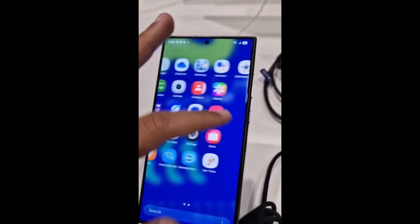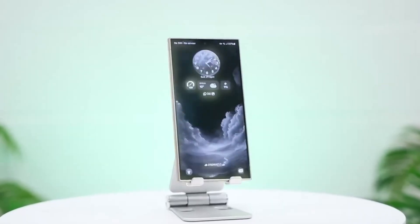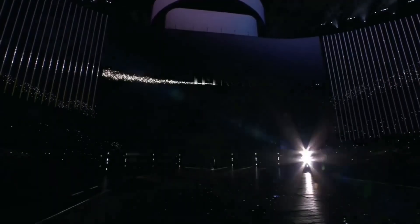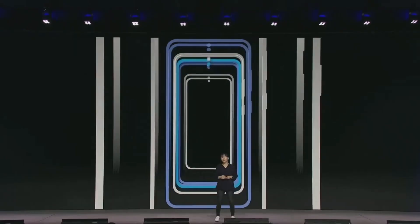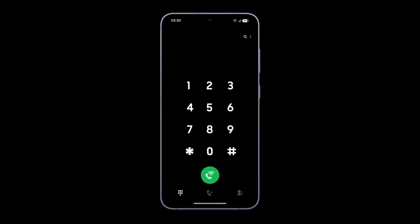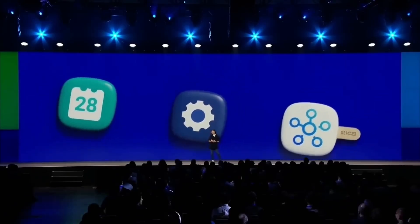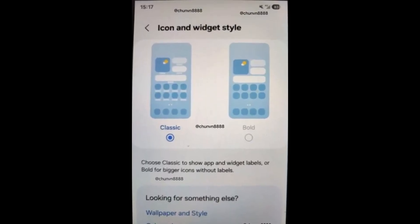Exciting news for Samsung Galaxy users. If you're waiting to experience Android 15, the beta release for Samsung's Galaxy S24 and Galaxy S23 devices is just around the corner. We've got all the details on One UI 7, Samsung's major overhaul of its user interface that promises an exciting new look and powerful new features. From design updates to enhanced AI capabilities, this Android 15-based update could change how you interact with your Samsung device.